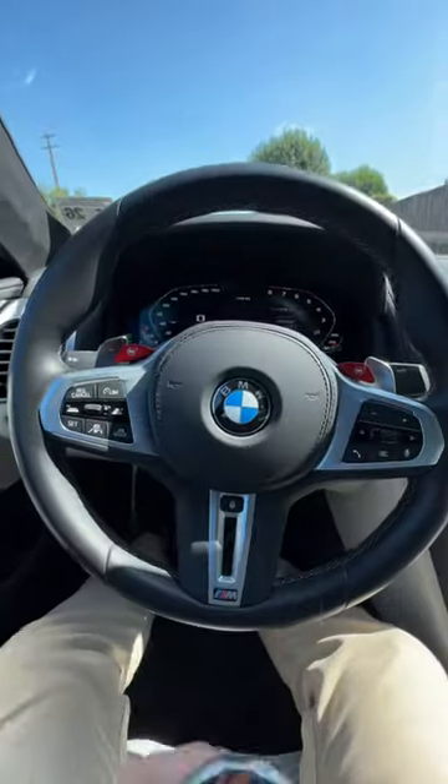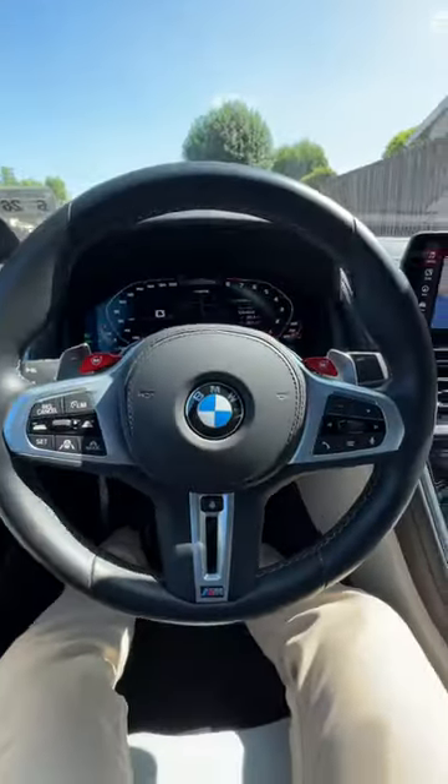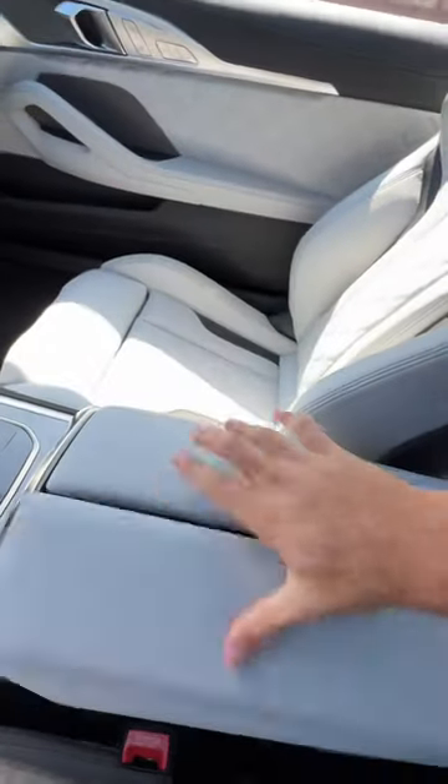Will my big bottle fit in the 2023 BMW M8 Coupe? Let's find out, starting with the front cup holders. Press to reveal — and oh, too small, too small. Into the console next — oh, this is pretty big, it'll fit!